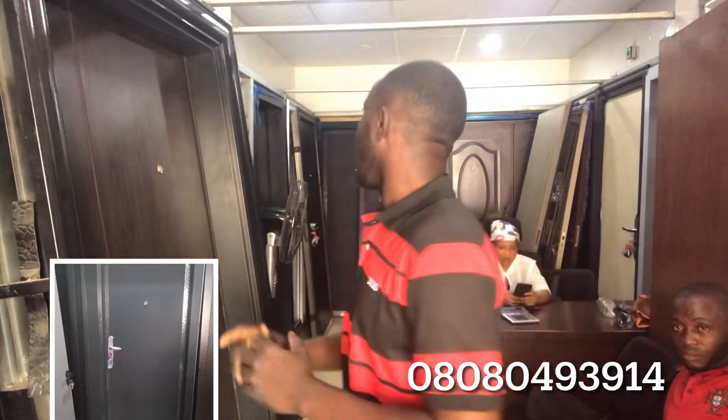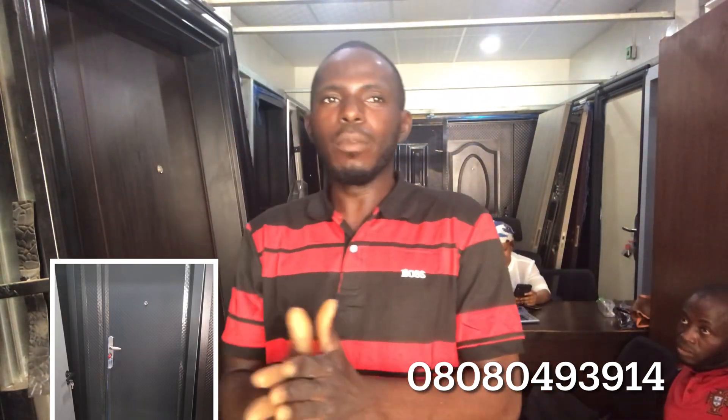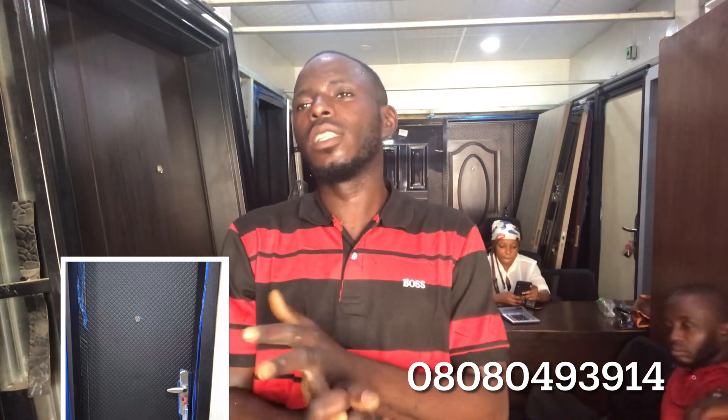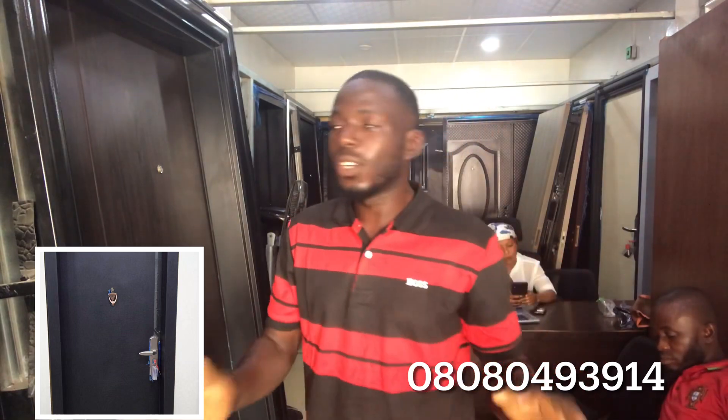After the Almond design, we have another design called the LP design. The LP design comes in six-inch and nine-inch block sizes, and we have it in both three feet and four feet. The LP design three feet is 90,000 to 95,000 naira depending on the direction, and the four feet design is 130,000 naira.